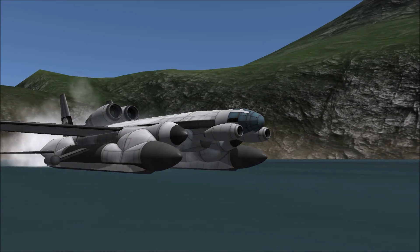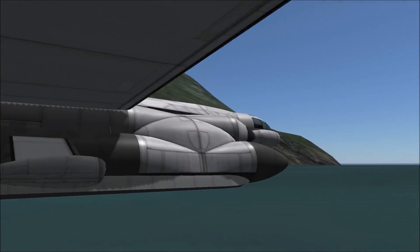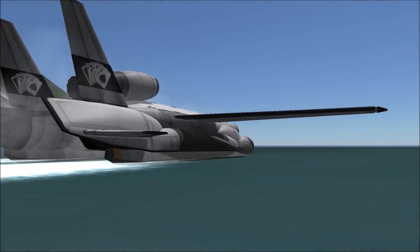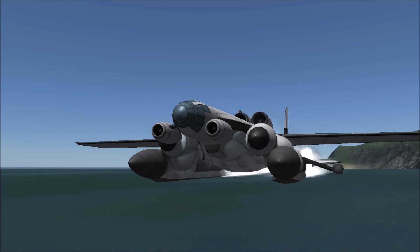Phase II introduces us to the VVA-14M1P. The most notable changes being the starter thrusters on the front of the craft, and the no longer inflatable but now rigid pontoons.